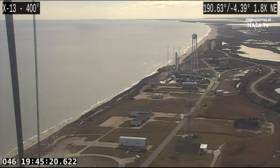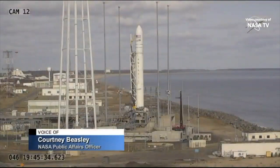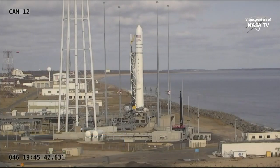Good afternoon from the International Space Station flight control room. This is Mission Control Houston bringing you live coverage today of the launch of Northrop Grumman's 13th cargo resupply mission to the International Space Station. You are looking live at the Mid-Atlantic Regional Spaceport of NASA's Wallops Flight Facility in Virginia, where the Antares rocket stands ready to launch a Cygnus cargo spacecraft carrying about 7,500 pounds of research, crew supplies, and hardware to the International Space Station.